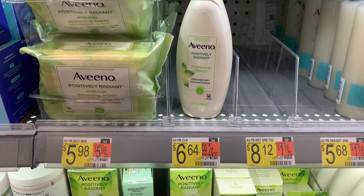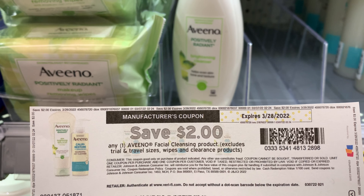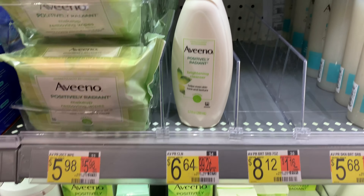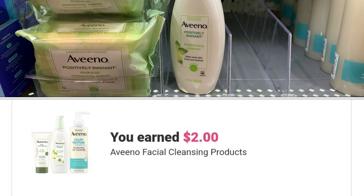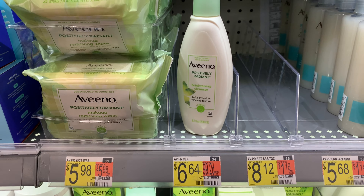I'm also going to pick up this Aveeno, priced at $6.64. We have a $2 off one coupon from coupons.com and Ibotta is currently giving back $2, which takes off a total of $4, leaving my final cost at $2.64.